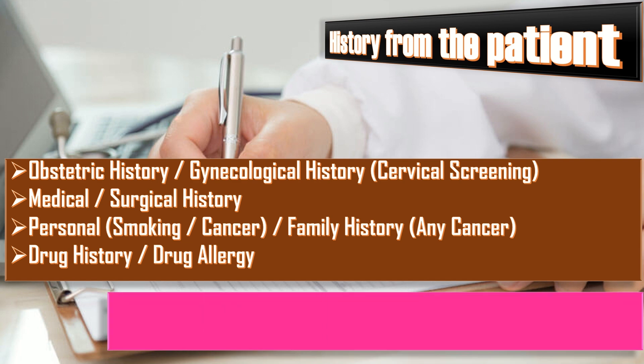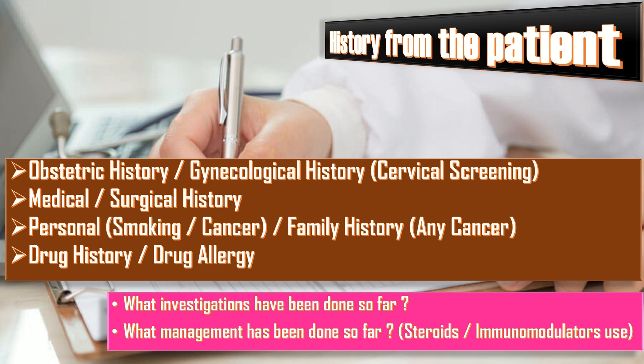In the end, never forget to ask what investigations have been done so far, what management has been done so far, and whether she has been given steroids or immunomodulators.